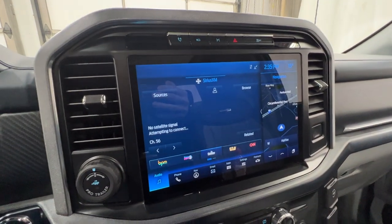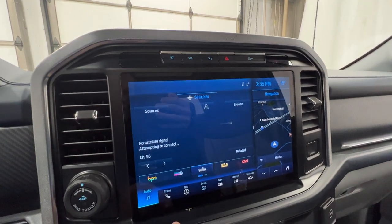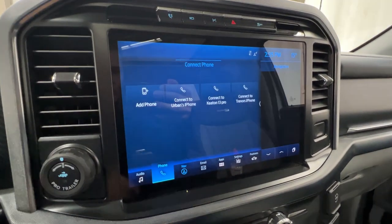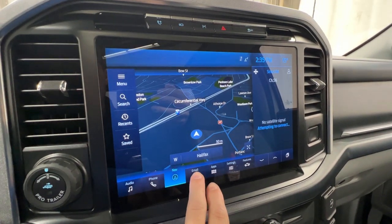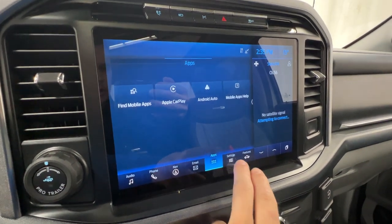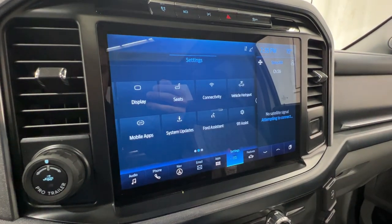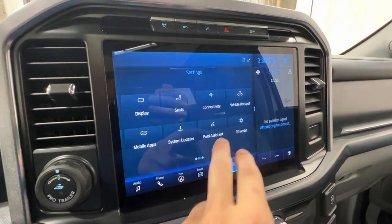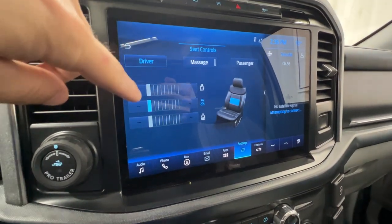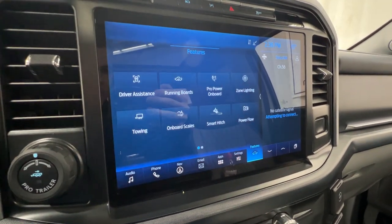Now this is Ford's 12-inch Sync 4 display, a beautiful display introduced for the 2021 model year F-150. We have audio, all of our phone settings, and built-in navigation. We also have our apps which includes Apple CarPlay and Android Auto, as well as various settings like personal profiles. We also have our vehicle hotspot, and we can access the multi-contour massage seats through here, adjusting the height of the massage for both the driver and passenger.